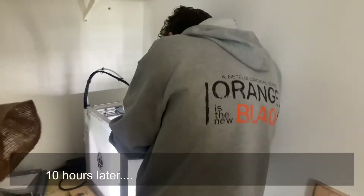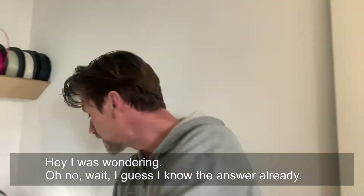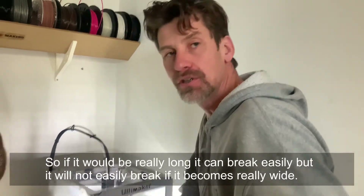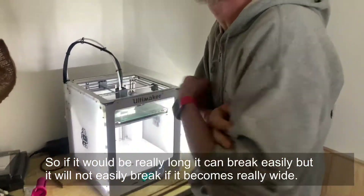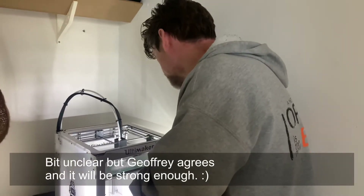Ten hours later. The print is done. It does print crosswise. The fragility in that direction is manageable, but if the length breaks there's still enough. The brittleness increases if it gets very long, but otherwise it's fine.